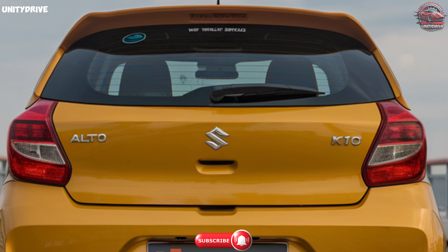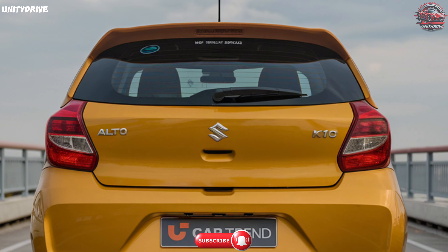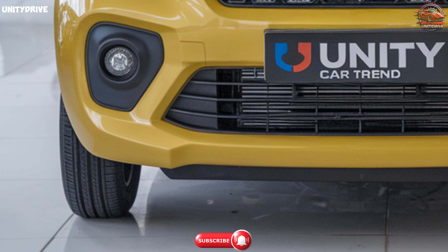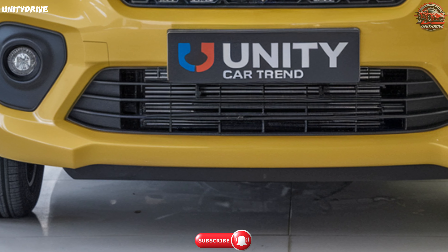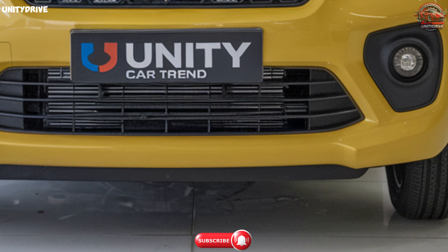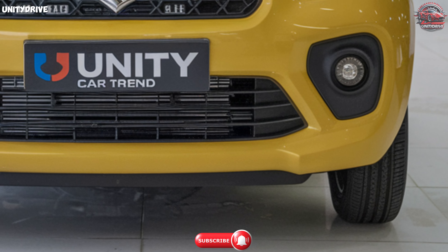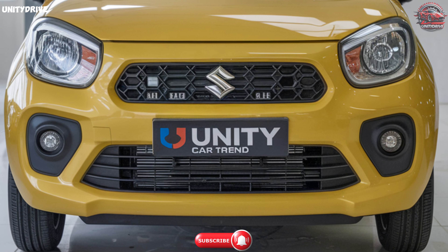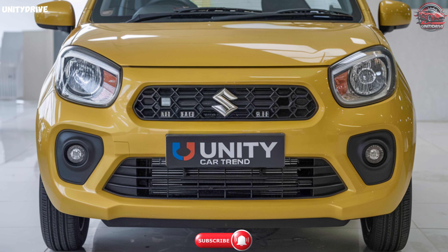Price. The Maruti Suzuki Alto K10 offers incredible value. The on-road price in Mumbai starts at just RS 4.53 lakh for the petrol variants and goes up to RS 6.53 lakh for the top-end model. If you're looking for a petrol CNG option, the price starts at RS 6.28 lakh.